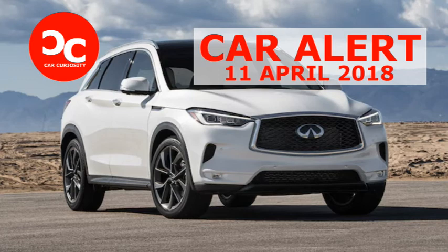The QX50 comes with an expansive panoramic moonroof as standard equipment on our Essence model. It has power open, close, and tilt functionality, as well as a power sunshade.